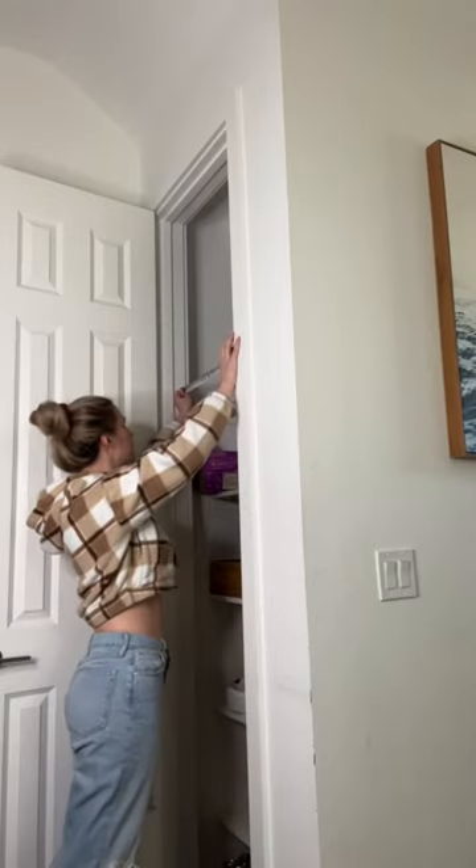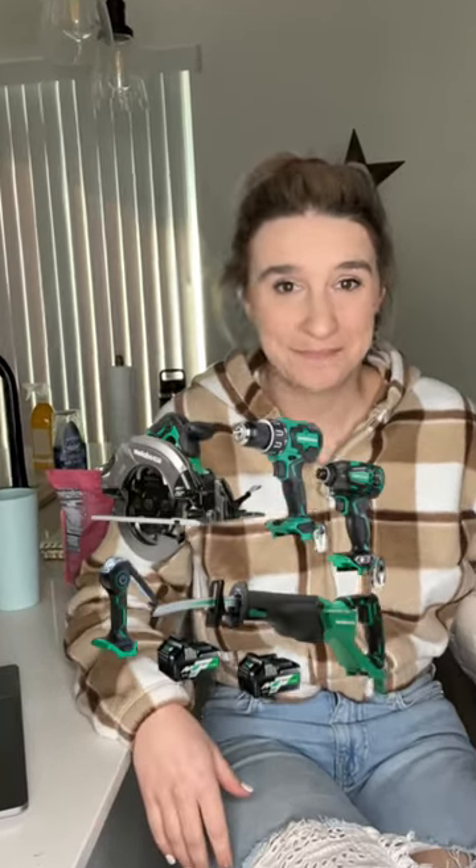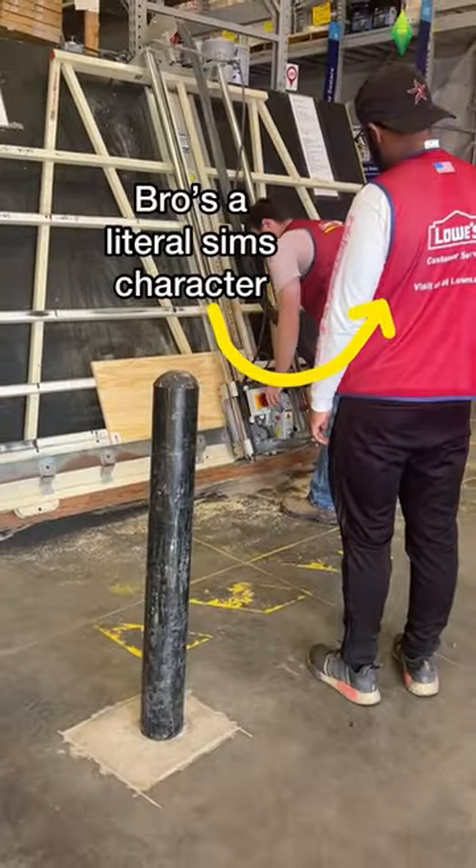I measured the width of this coat closet and discovered my first problem — it was exactly one inch short of three feet. Realizing that this project now requires power tools and my dad was MIA, I took to the handy dandy employees at Lowe's. They seemed a bit reluctant at first, but we got the job done.